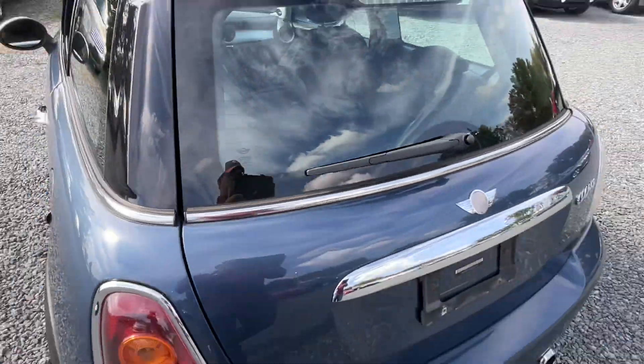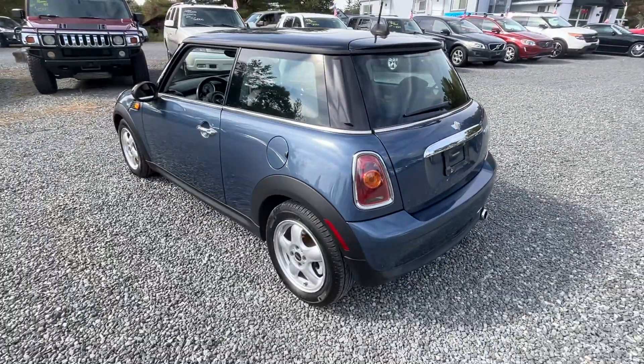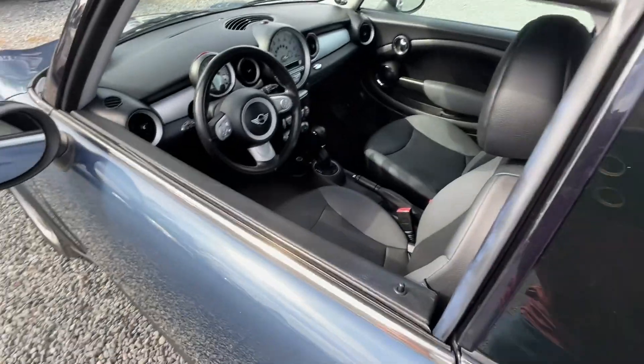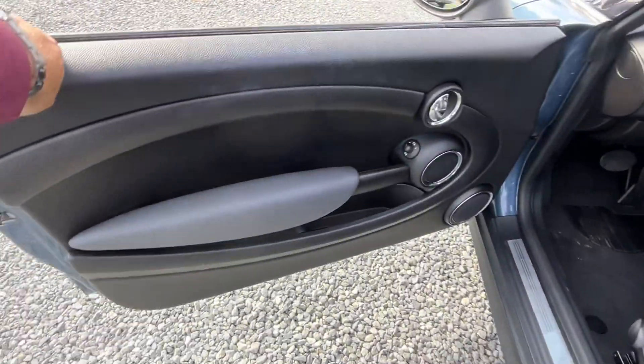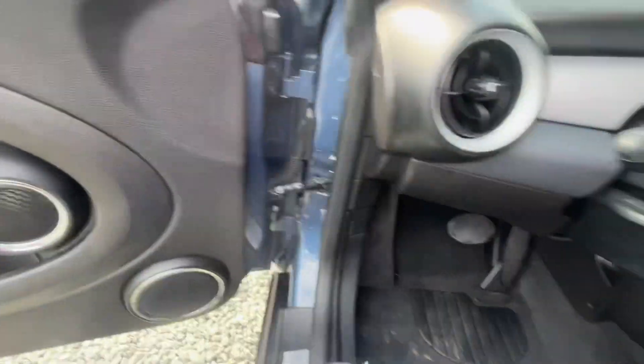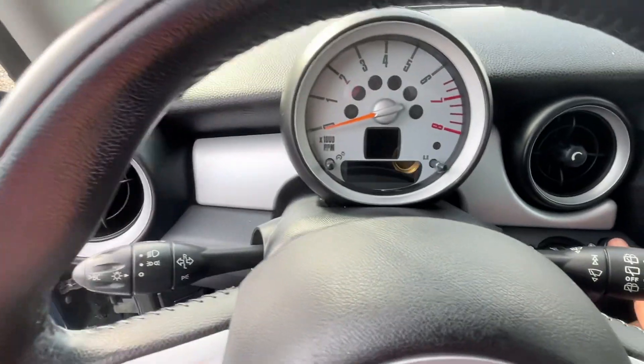If you've never been in a Mini, it's a small car — obviously it's called a Mini — but the interior actually has quite a bit of room, pretty comfortable even for tall people. And when you can fold down the seats and everything, it's a really good commuter car because it's going to carry pretty much everything you need.